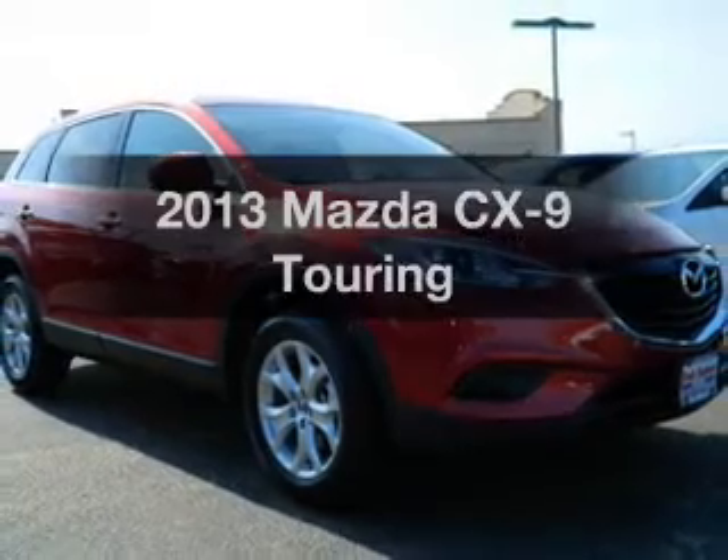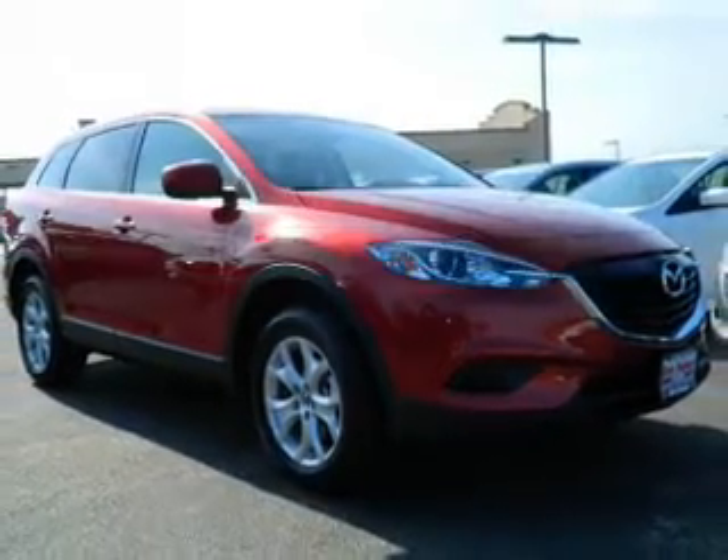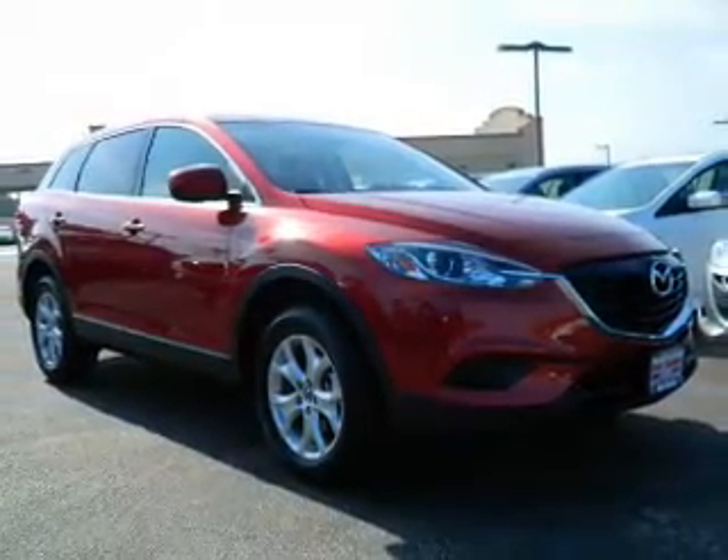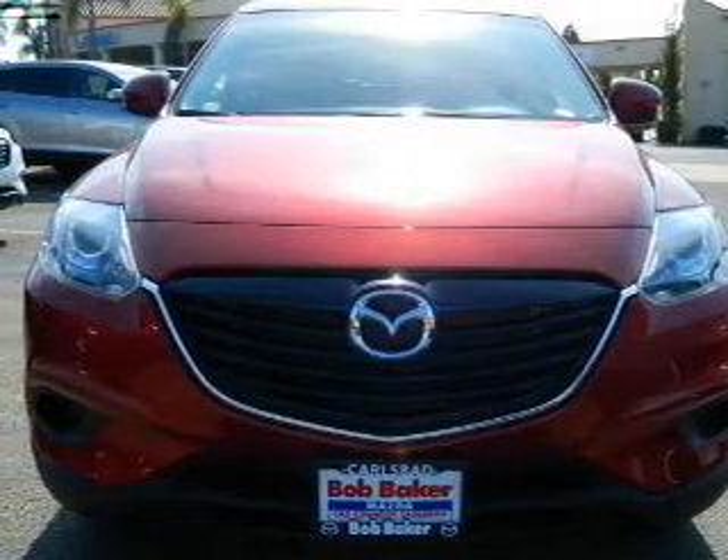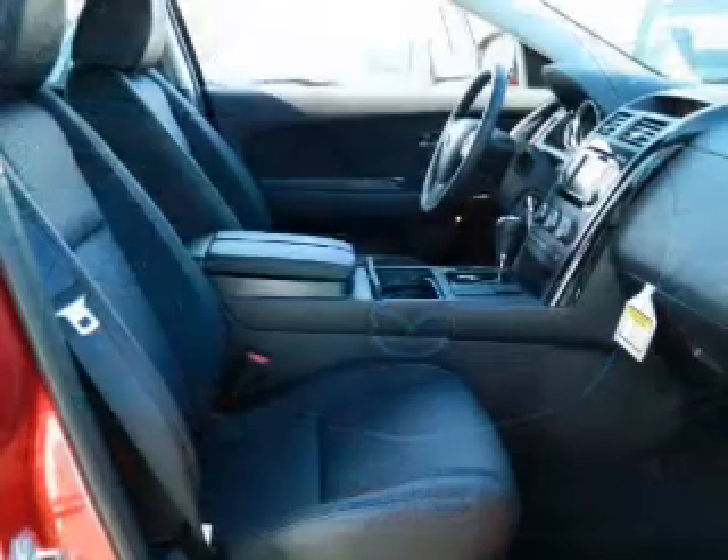Check out this 2013 Mazda CX-9. Everything you need under one roof with this great vehicle. With a solid six-cylinder engine, the powertrain includes front wheel drive, connected to a smooth shifting six-speed automatic transmission.